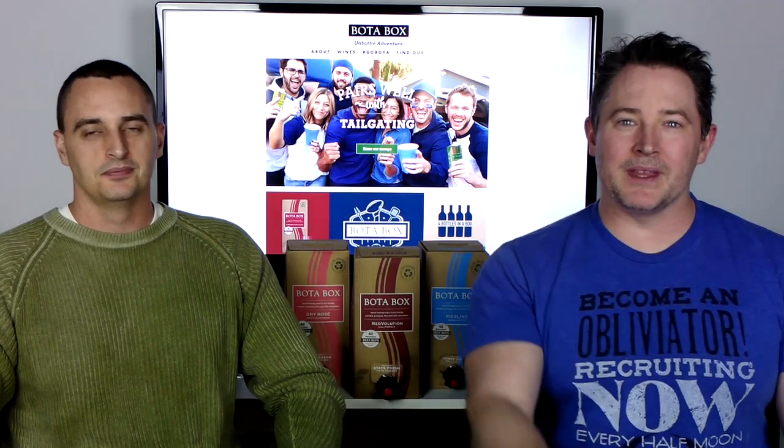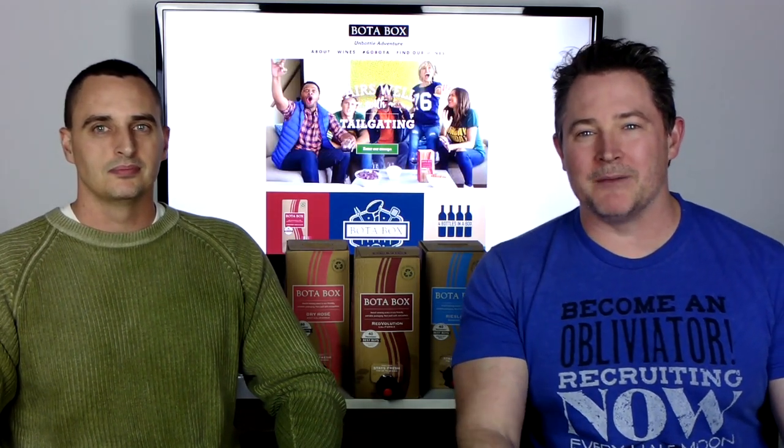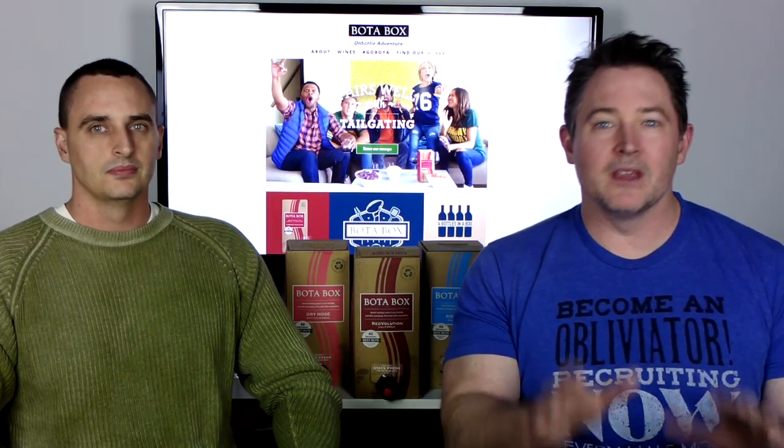Hey everyone, thanks for tuning in to FU Awesome. I'm Ajax. I'm Stump, and today we're going to bottle the adventure with BottaBox. We have three wines ranging from a Riesling to two types of reds, and I can tell you we just don't know that much about wine.